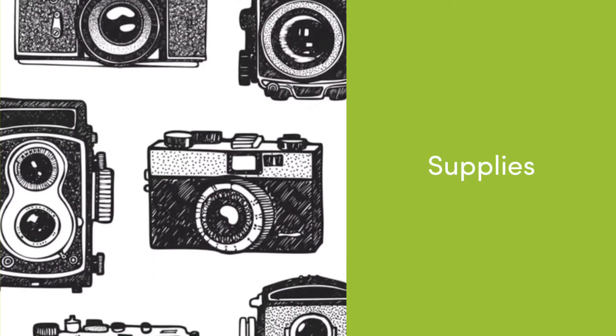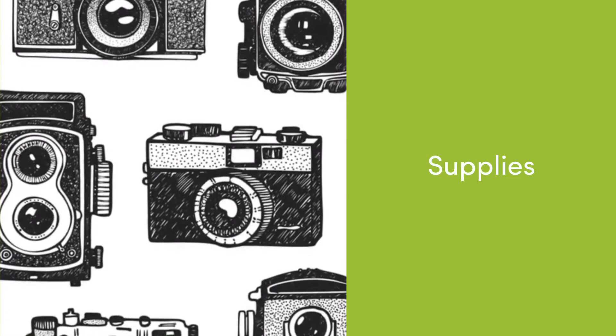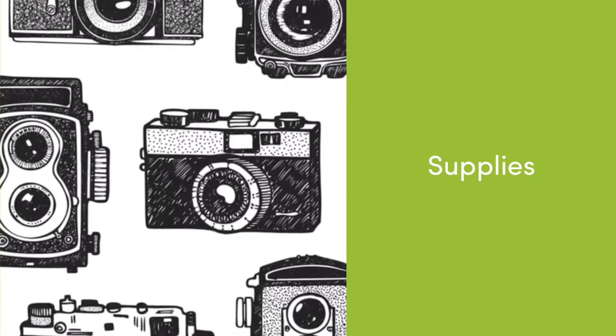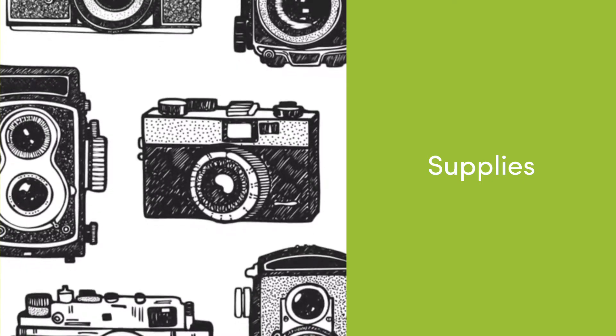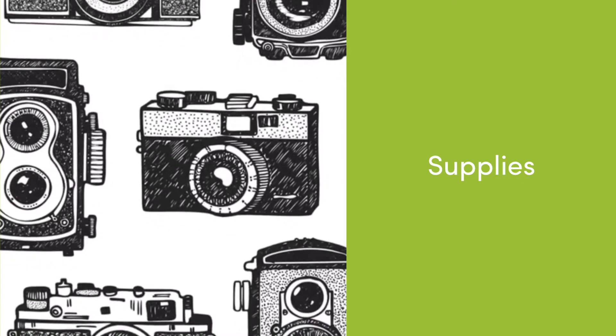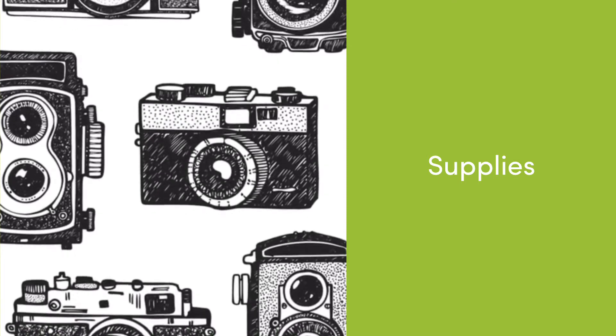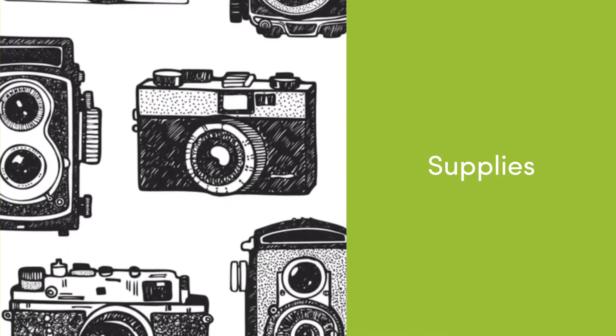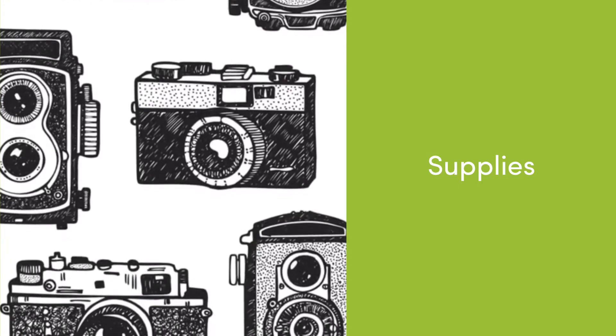The only supplies that you will need today, my friends, are some sort of camera and your imagination in some place that inspires you. I know not everybody has a fancy camera, so maybe you can borrow an adult's cell phone that has a camera, maybe you have an iPad — even a disposable camera will do. You really don't have to have any fancy equipment.